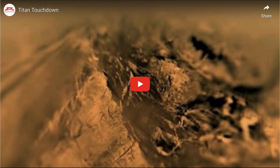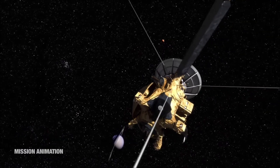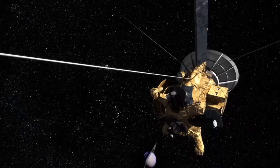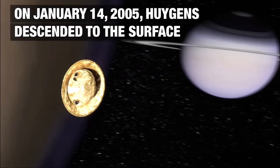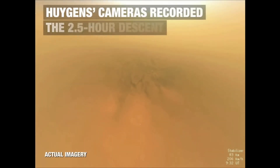Now let's go ahead and watch the video as we see this take place. We'll see the introduction and an animation of the Huygens' lander separating out from the Cassini spacecraft. The Cassini spacecraft remained in orbit around Saturn for about another decade studying it, while we can see the Huygens' craft heading in to the atmosphere of Titan.